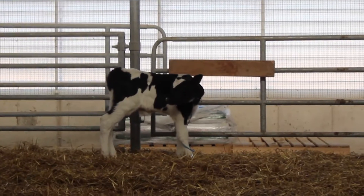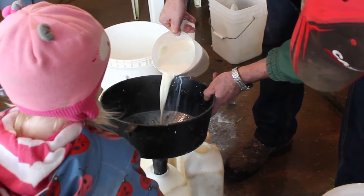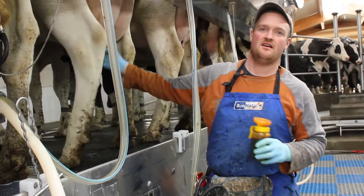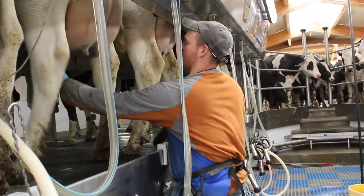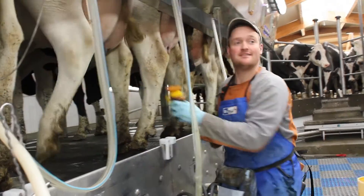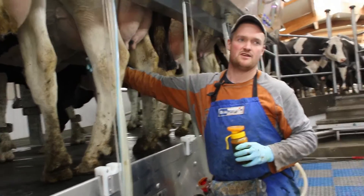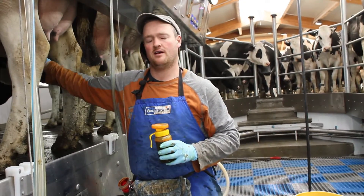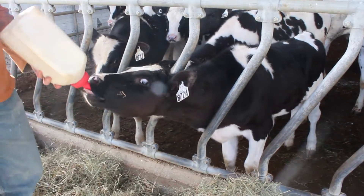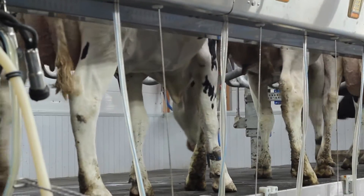Our calves are on milk from 0 to 2 months. From 6 months till around 23 to 24 months, they're what we call a heifer, and they're on silage. We usually breed them the first time around 14 to 15 months, so they end up calving around 23 to 24 months, right around 2 years old. And from there they're in production.